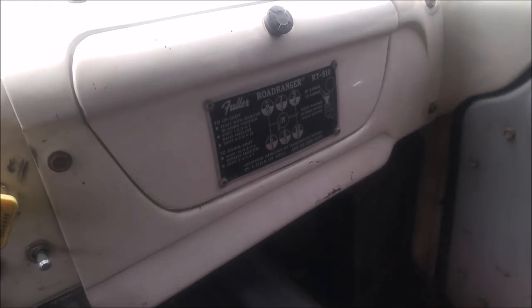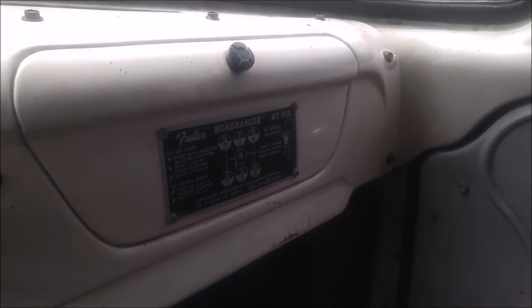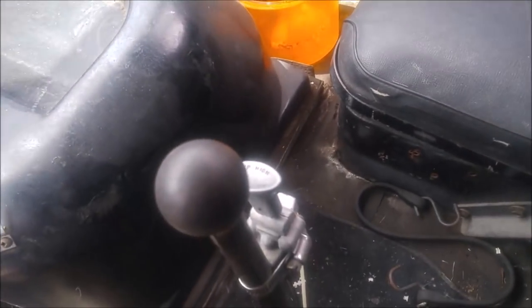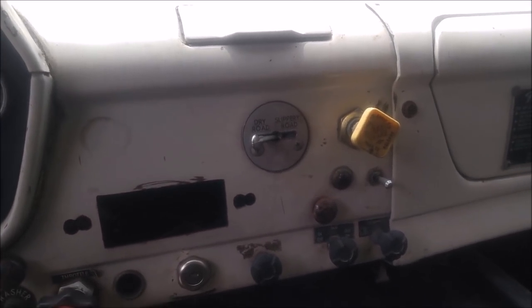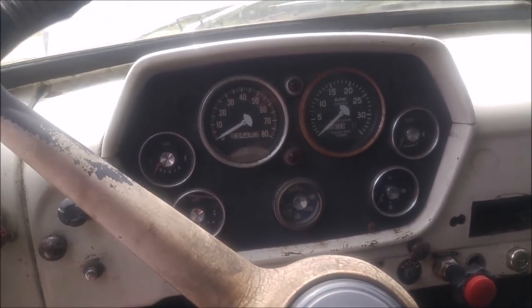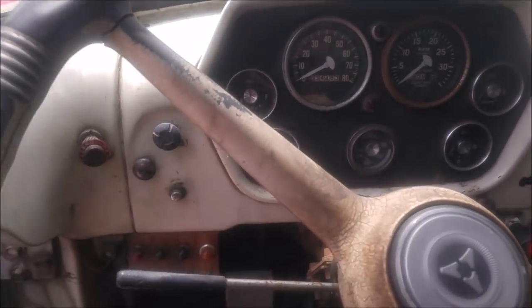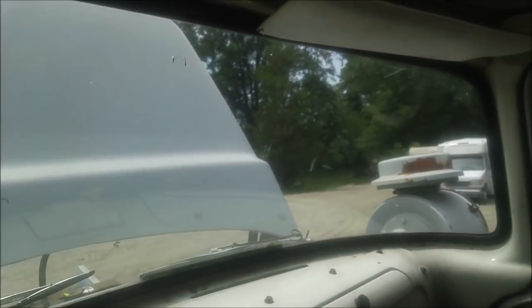It has a Fuller Road Ranger, so basically this is a 10-speed transmission. I don't see a secondary gear shift. Looking down here, this is probably the control for the rear end. This switch says 'dry road' and 'slippery road,' and there's the parking brake. The instruments are all there — nothing is missing. This was in service right up until the time they donated it to the museum, so it was still being used at the Chrysler factory.